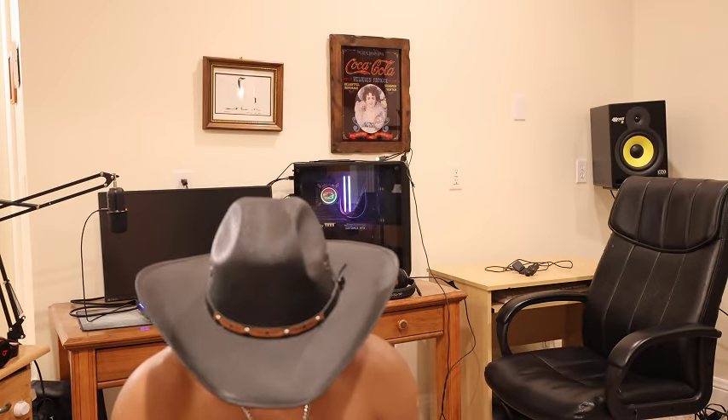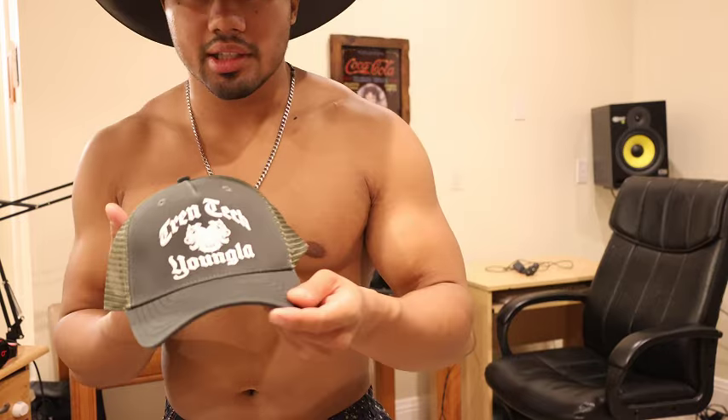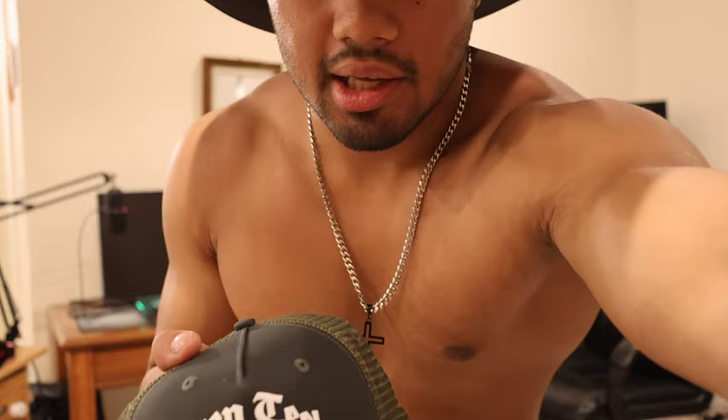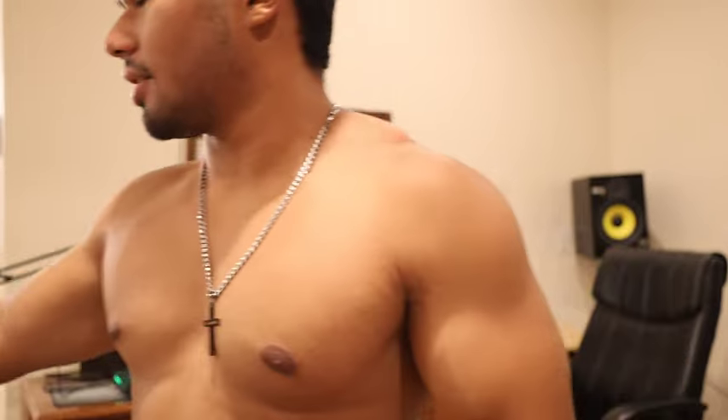First thing out of this box — we got this hat. I haven't even opened this box; it's been sitting here for a whole week. It's a TrendTech x YoungLA collab hat and it looks pretty dope. Let me take off the cowboy hat just for a second to see how well this fits. Oh dang.